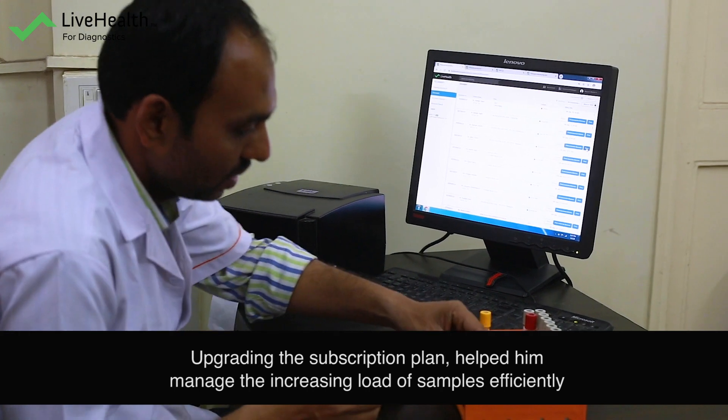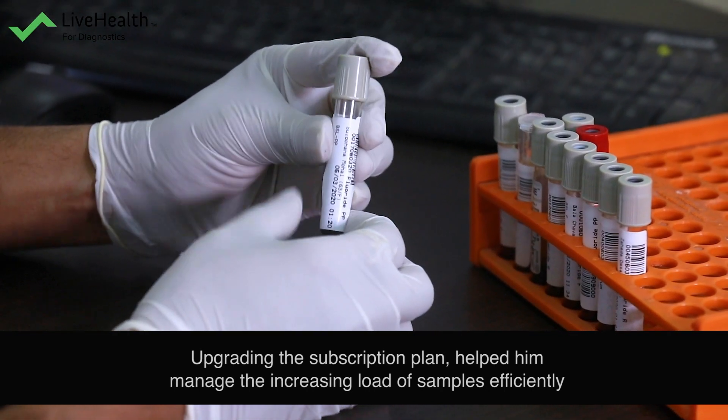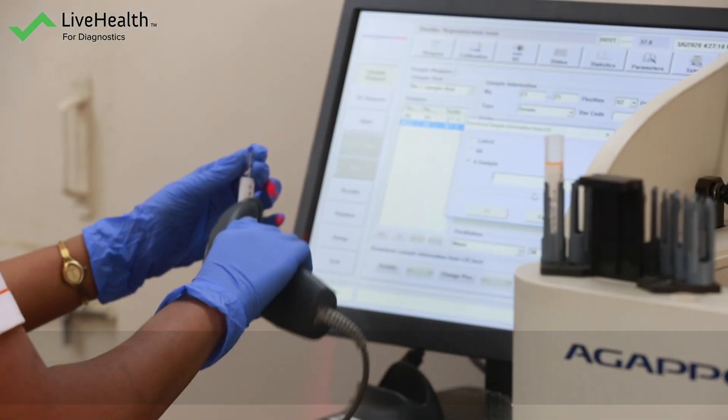Accession has helped me a lot. You can label samples accordingly and interface directly. In the biochemistry machine, you don't have to type the reports — it is bidirectional. You can directly interpret the results from your machine to your software.